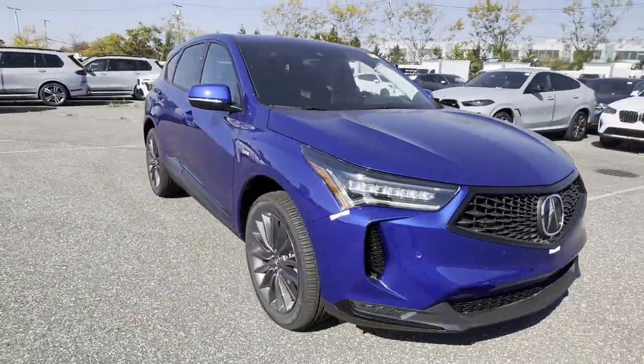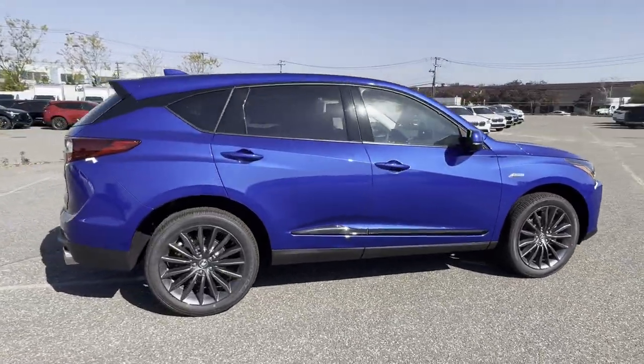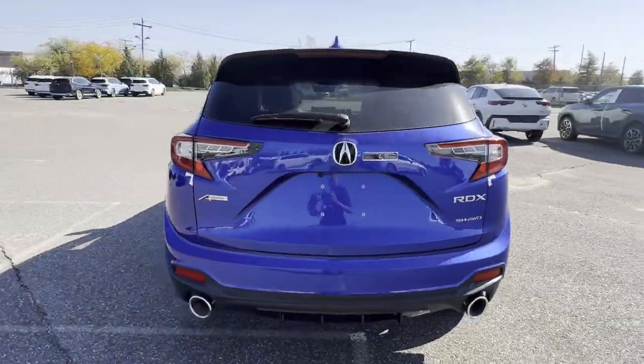2024 Acura RDX. This SUV offers space as well as power and performance. It's equipped with many extra conveniences right at your fingertips,